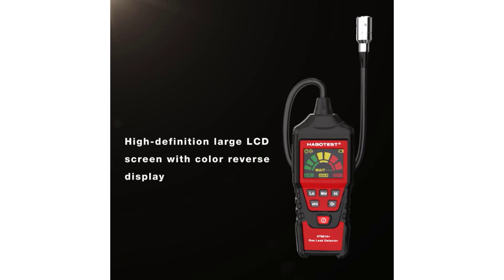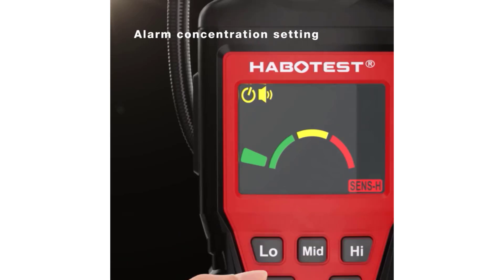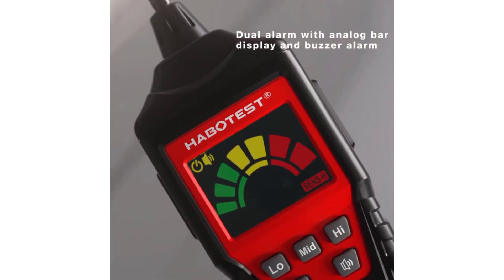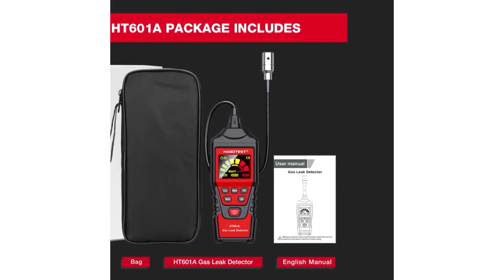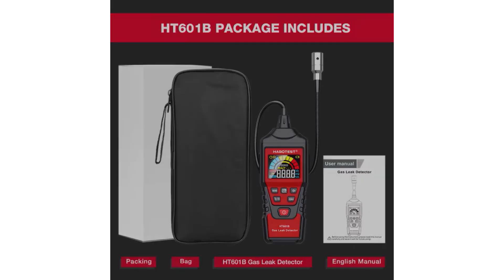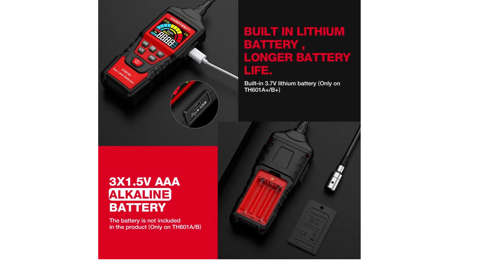The Habitist HT601 Gas Leakage Detector is a dependable tool for detecting combustible gases, featuring a user-friendly interface with an LCD screen and alarm systems. Its quick response time and various model options make it suitable for a range of applications. While it may have minor limitations in measurement range and warm-up time, its overall performance and reliability make it a valuable addition to any gas safety toolkit.